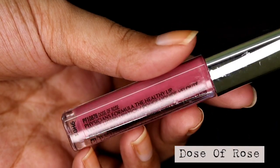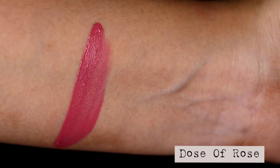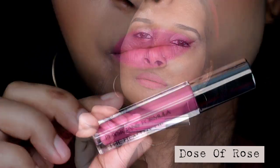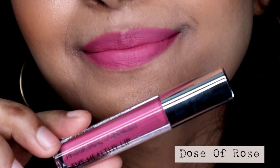The next shade is called Dose of Rose, and this one is a baby pink nude shade with a bit of mauvey undertones. This one will suit people with fairer to medium skin tones. Deeper skin tone beauties can wear it with a darker shade of lip liner. This one is also available in India.